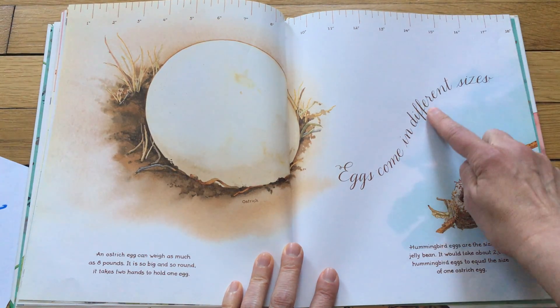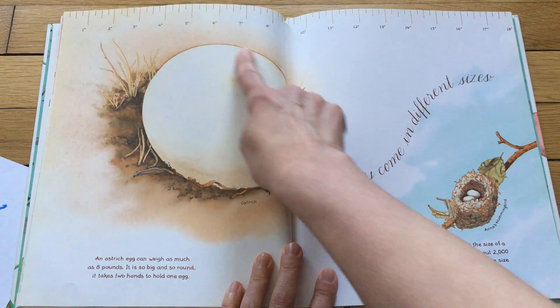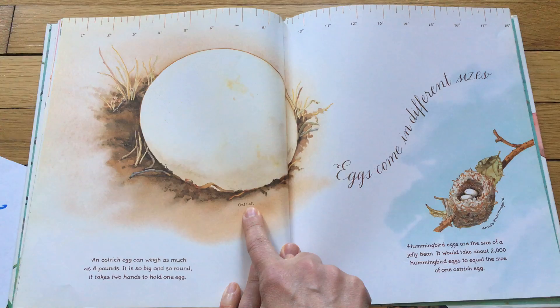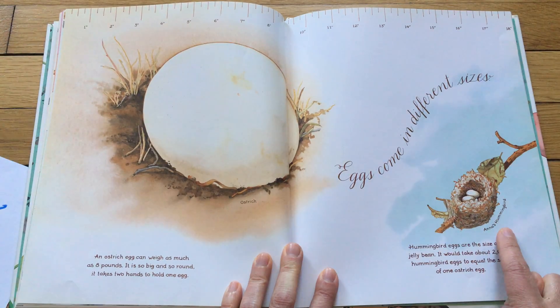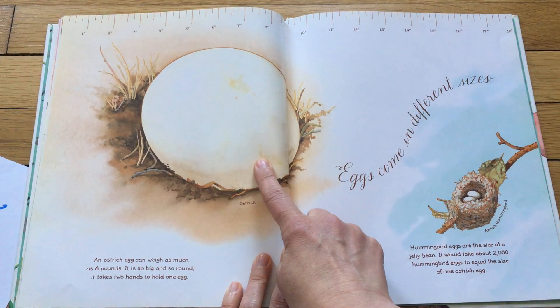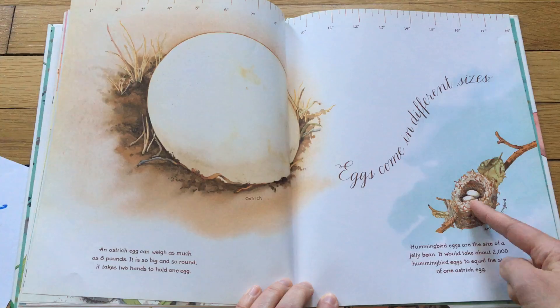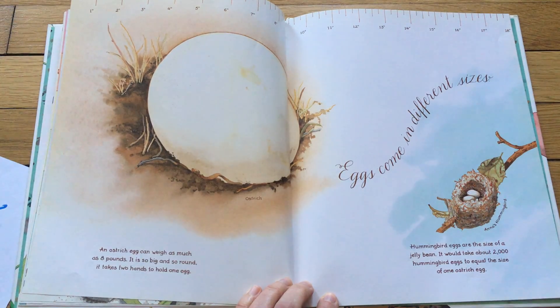Eggs come in different sizes. This is the big one and these are the little ones. This is an ostrich egg and this is a hummingbird egg. This egg you actually have to hold with two hands, but this egg is so little — it's the size of a jelly bean.